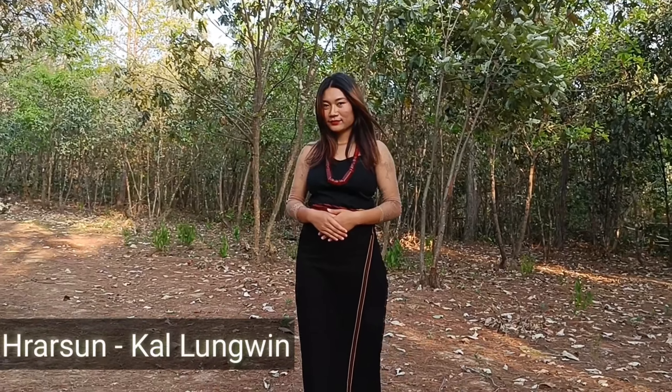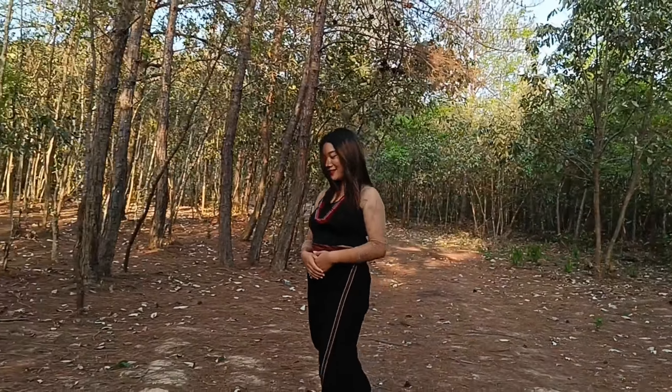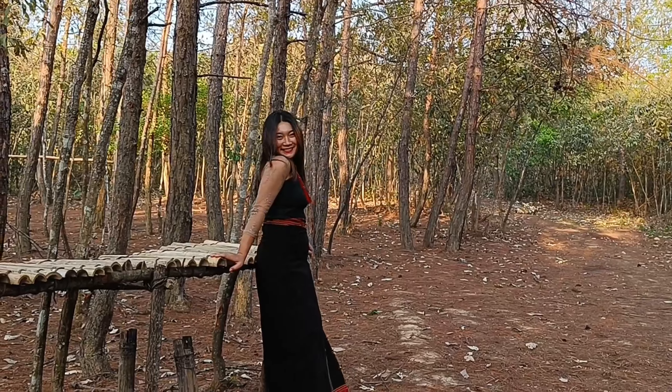This type of traditional sarong is worn during funerals. It comprises black, red, and yellow with a traditional glyph pattern.